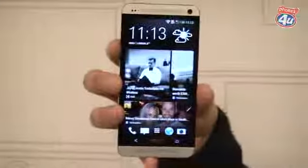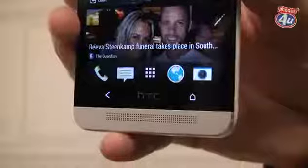We're here at the Phones4U store on London's Oxford Street for the launch of the brand new HTC One. We've been lucky enough to get hold of one and we're going to take you through some of the key specs. If at any point you'd like more information, just click the Phones4U logo to be taken through to our website.